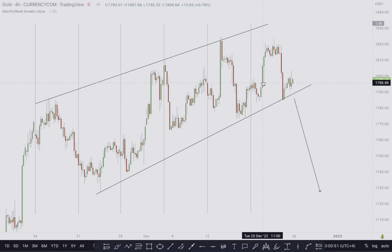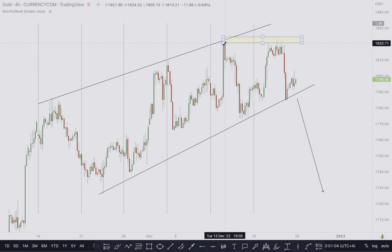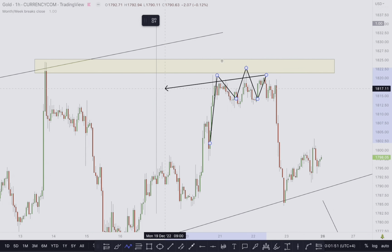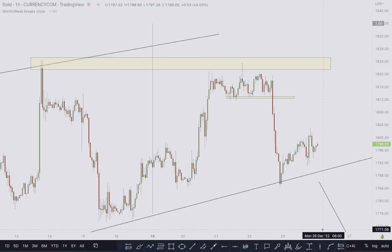At this resistance level we focus on what price will do there. On the 1-hour time frame I saw a very basic structure — a left shoulder, a head, and then a right shoulder. This is a head and shoulders reversal pattern forming below the resistance level. I was just waiting for a break of the neckline — once we have that break, we go short. I'll go down to the 15-minute time frame to show exactly how we got into this trade.